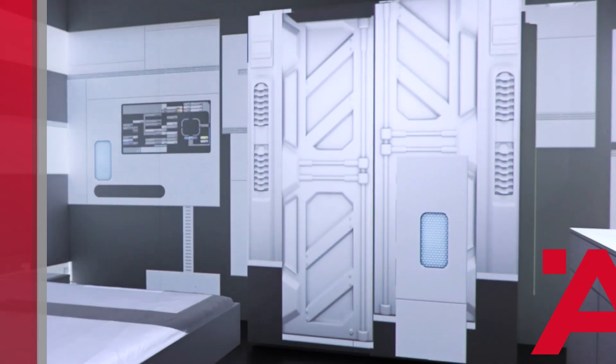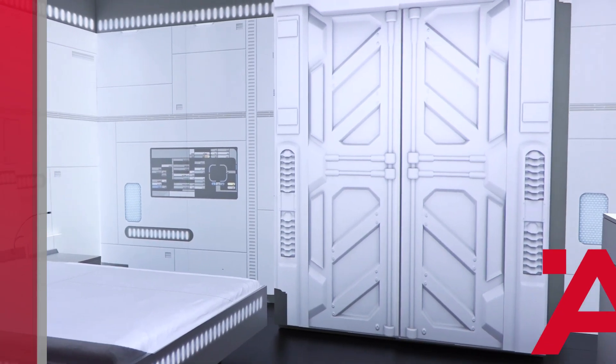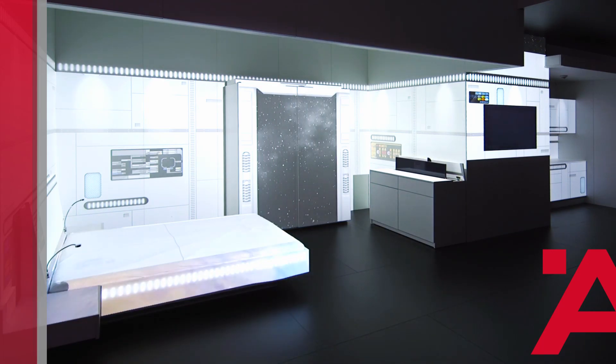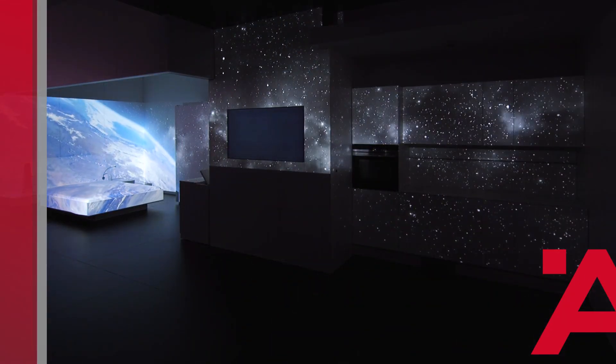Thank you for your attention. My colleagues are outside and ready to go into more depth on the topics and to demonstrate all the functionality of the new Hefele Connect app in detail, live. I wish you a successful trade fair.